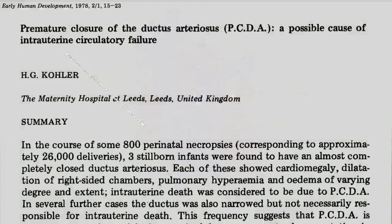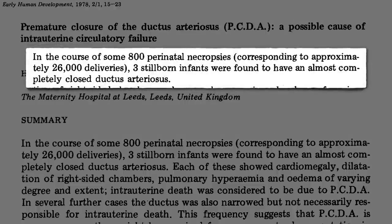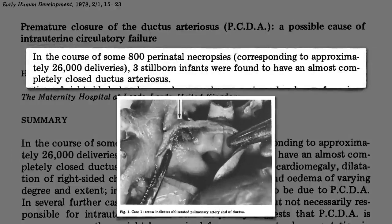But in about 1 in 10,000 births, this blood vessel closes prematurely while the baby is still inside, necessitating an emergency C-section.